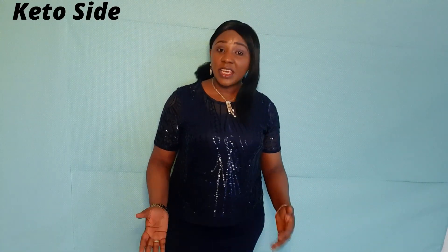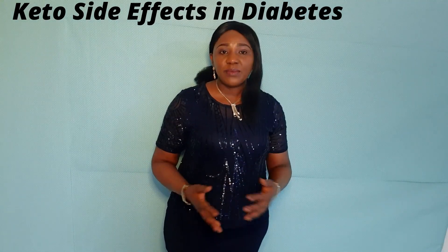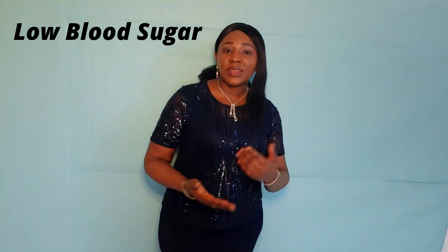Some keto side effects in diabetes include low blood sugar. Although keto diets are effective in reducing blood sugar levels, there is a high risk of developing hypoglycemia, especially if you are also taking medicine for your diabetes. Working closely with your doctor and having frequent blood sugar tests is highly recommended.